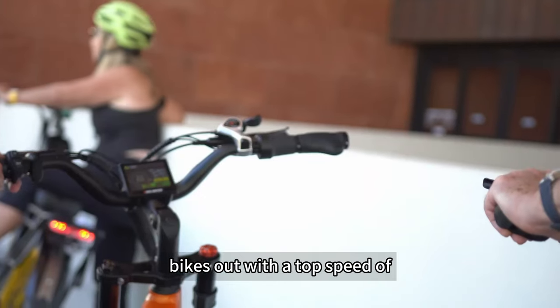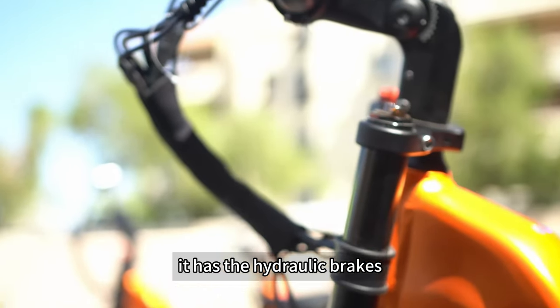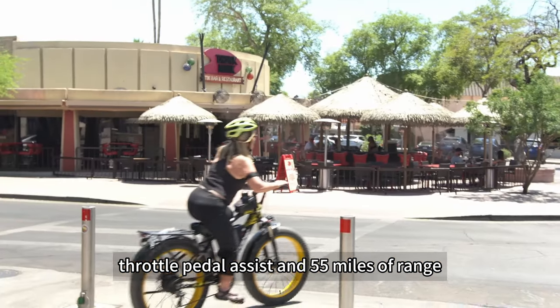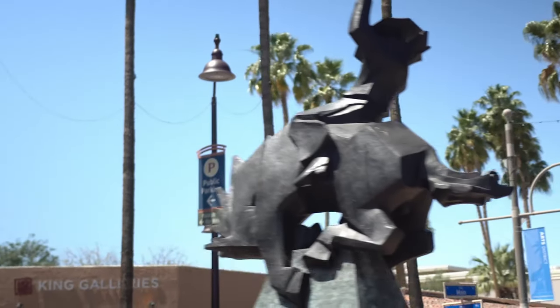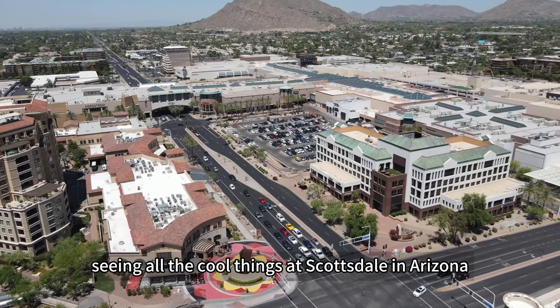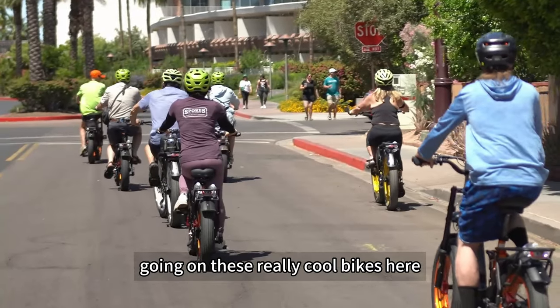We're able to test these bikes out with a top speed of 28 miles per hour. This has the hydraulic brakes, throttle, pedal assist, and 55 miles of range. We're going to have a great time here today just riding around seeing all the cool things that Scottsdale and Arizona has to offer, going on these really cool bikes.